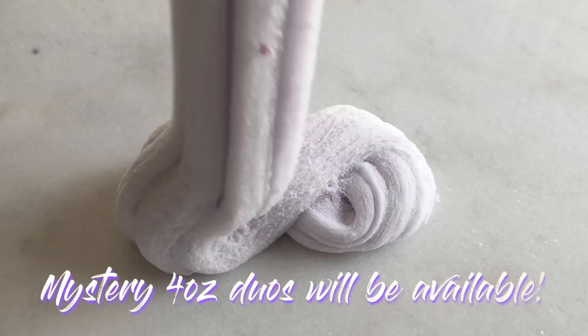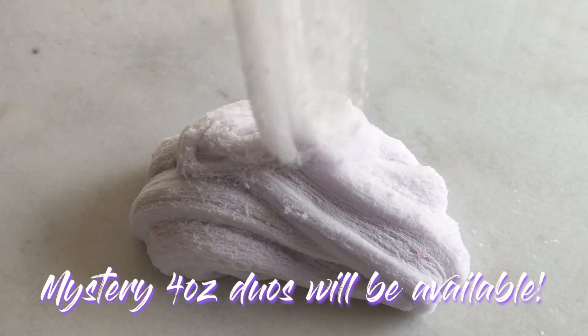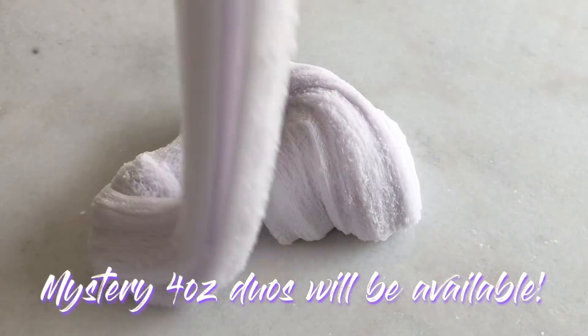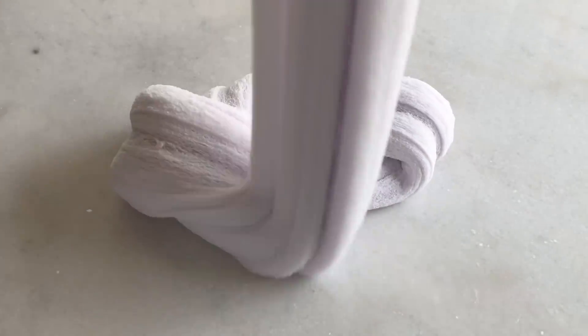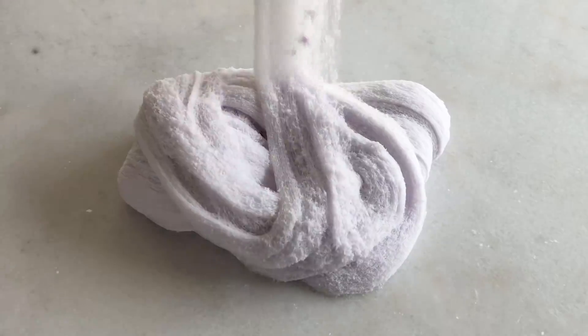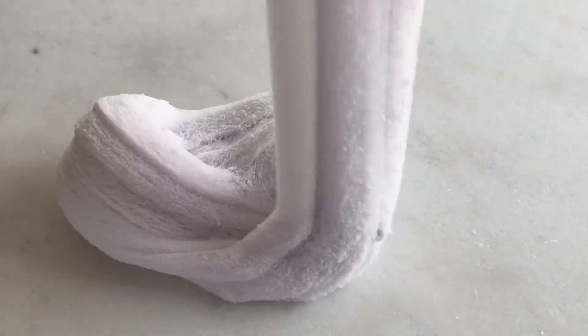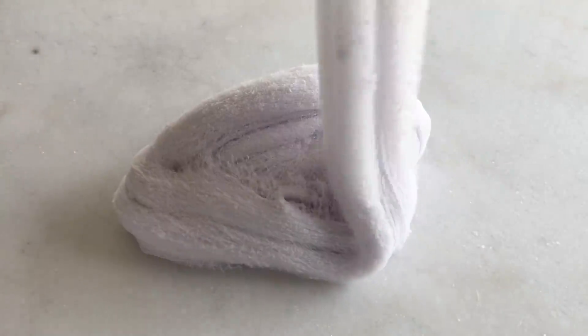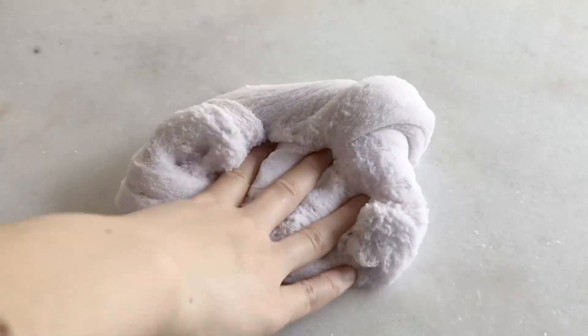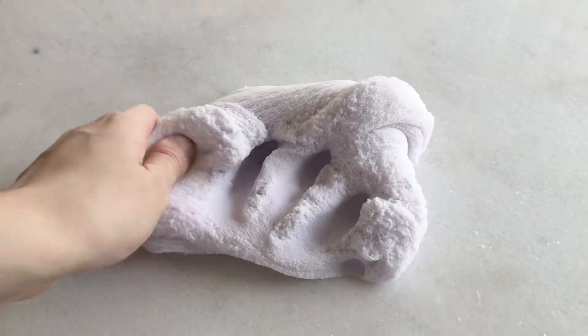For this restock, I'll also be having some 4-ounce duos and they're going to be a mystery. You'll get any slime that I've restocked before — they can be cloud, glossy, crunchy, just anything. These duos will be a little bit discounted since you'll be getting a mystery slime, and it's also a great way for you to grab a slime if you're not sure what kind of slime you want.